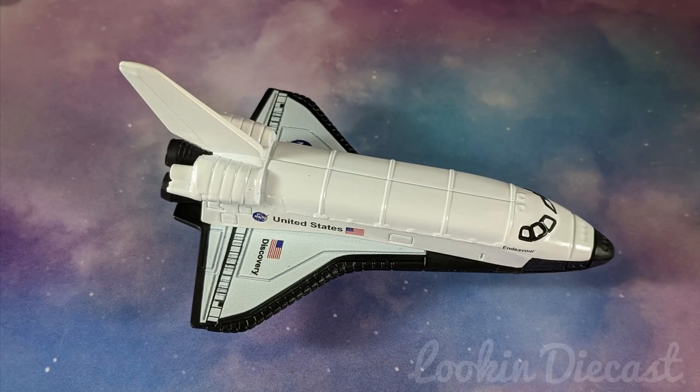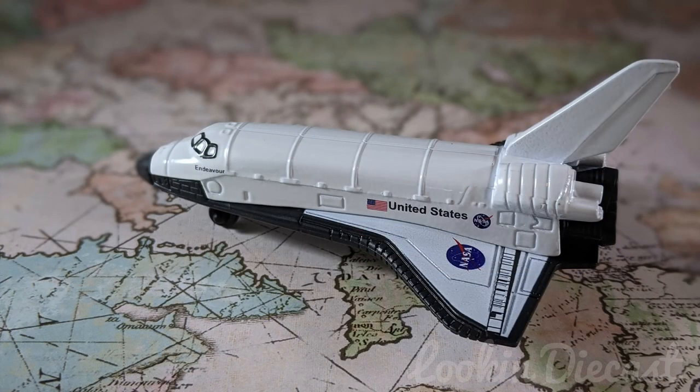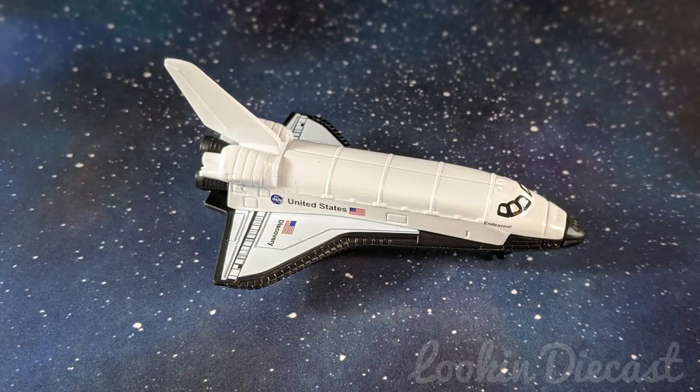Next up is the Space Shuttle Orbiter, which is an old casting. The original came out way back in 1980 when they were still made in England. It appeared just three more times in 83, 92, and 93. Then it got retooled and didn't show up again until 2012 — a long break for the Space Shuttle. There isn't a lot of variation in the tampo designs through the years, but 2012 was a big exception: it was a glitzy gold stars and stripes edition. I'm definitely on the hunt for that one.